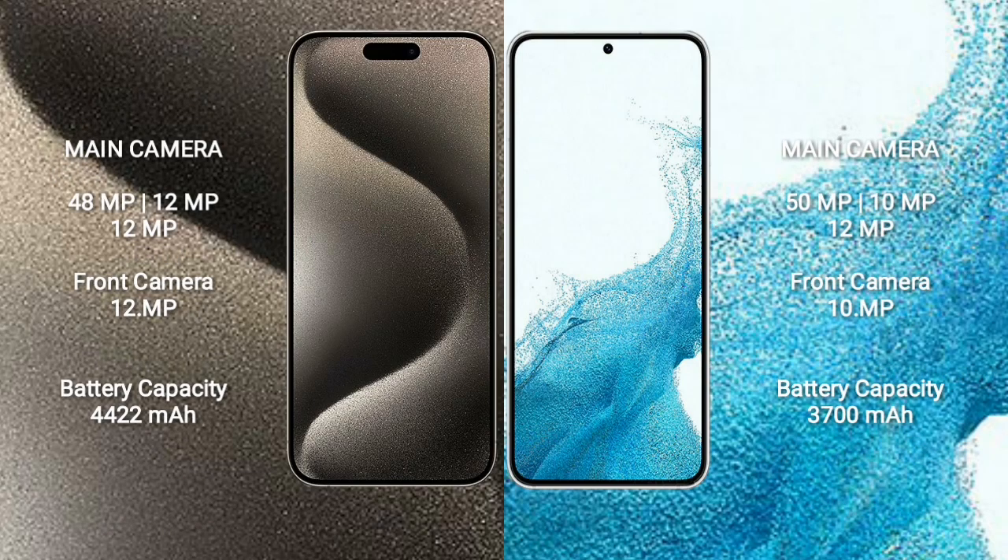iPhone 15 Pro Max features a triple camera setup: 48MP plus 12MP plus 12MP, and a 10MP front camera. Samsung Galaxy S22 features a triple camera setup: 50MP plus 10MP plus 12MP, and a 10MP front camera. iPhone 15 Pro Max has a 4422mAh battery with 33W fast charging support. Samsung Galaxy S22 has a 3700mAh battery with 25W fast charging support.